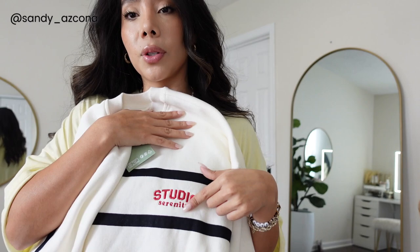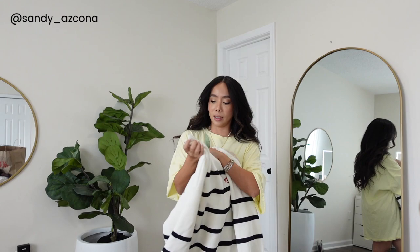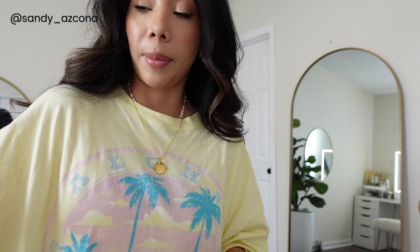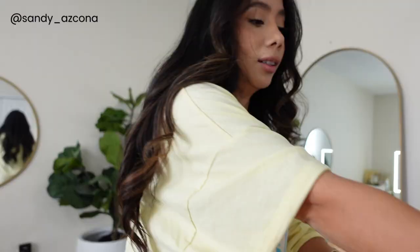I am obsessed with stripe sweatshirts and sweaters — I'm seeing them all over my TikTok and Pinterest, stripes are in right now. So I picked up this sweater, it's more of a casual sweater and it has this detail right here which I really love — it makes it a little bit different. Super soft. I got it in a size large because I wanted it to be casual and wear it with biker shorts and sneakers. It's $19.99.